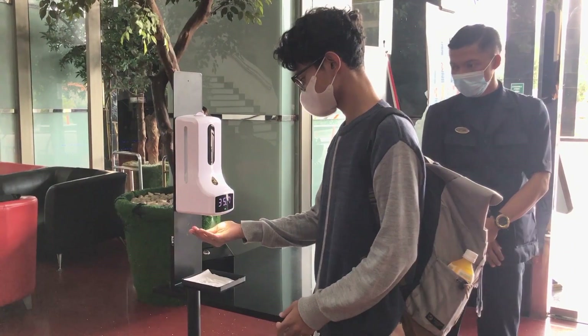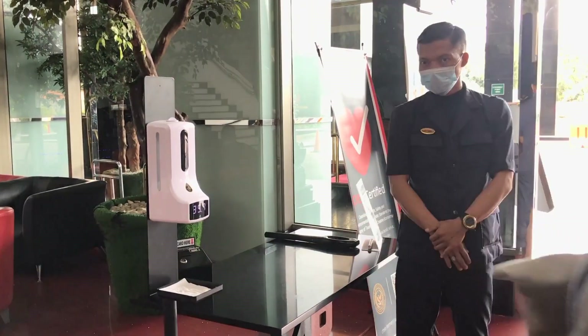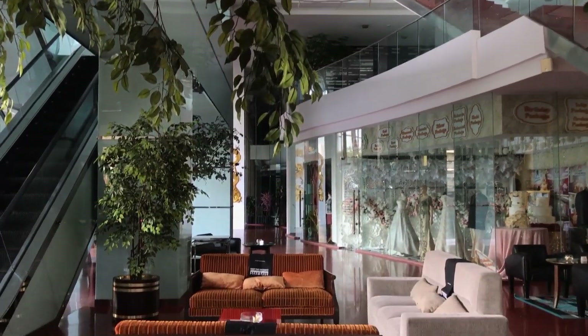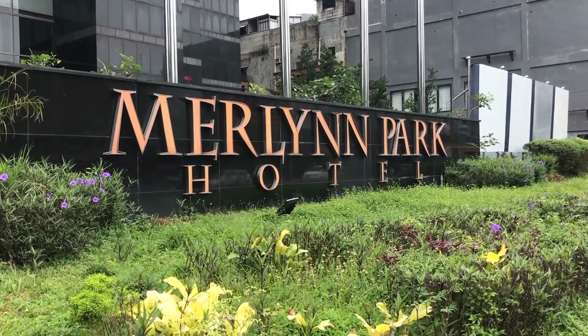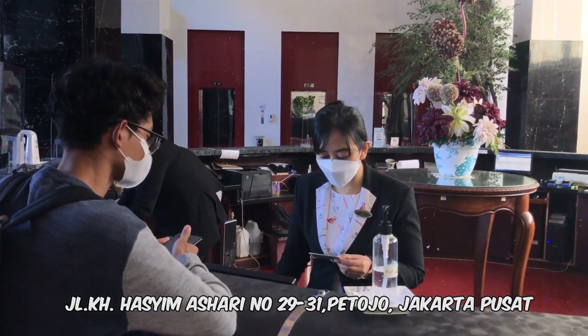Hello Sobat Explore, welcome to the channel Ajisayi Fulo. Today I'm going to review one of the bintang hotels in Jakarta, Merlin Park Hotel. It's located on Jalan Keihaji Hasim, Asari, Petojo, Jakarta Pusat.